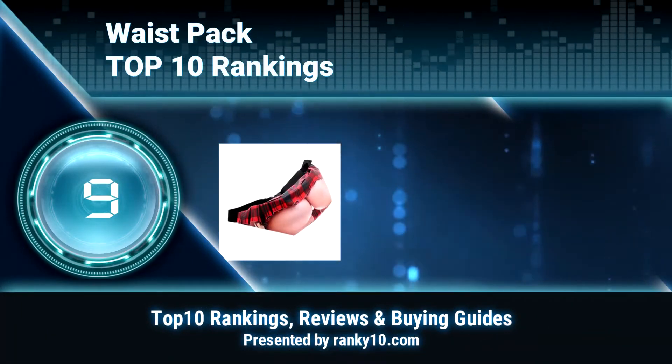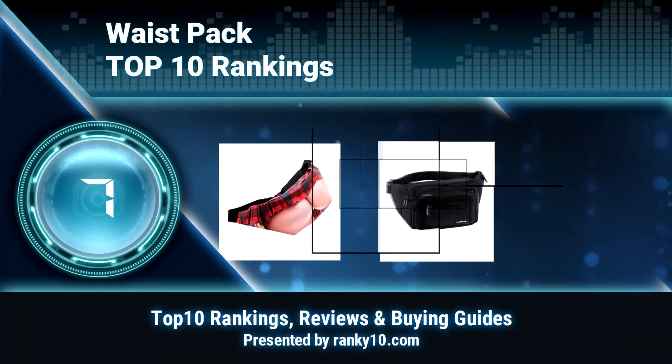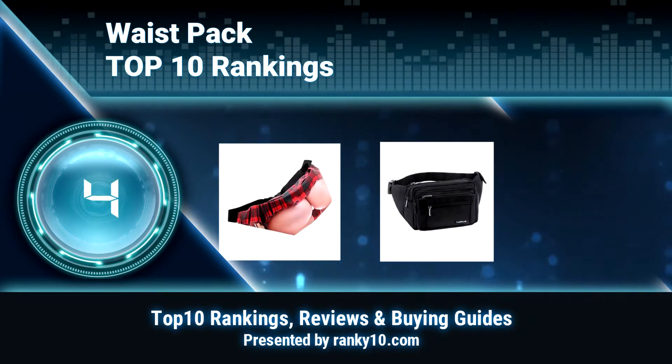Welcome to Ranky 10 Video Rankings. We announce the Top 10 Rankings of Waist Pack. Let's get started.